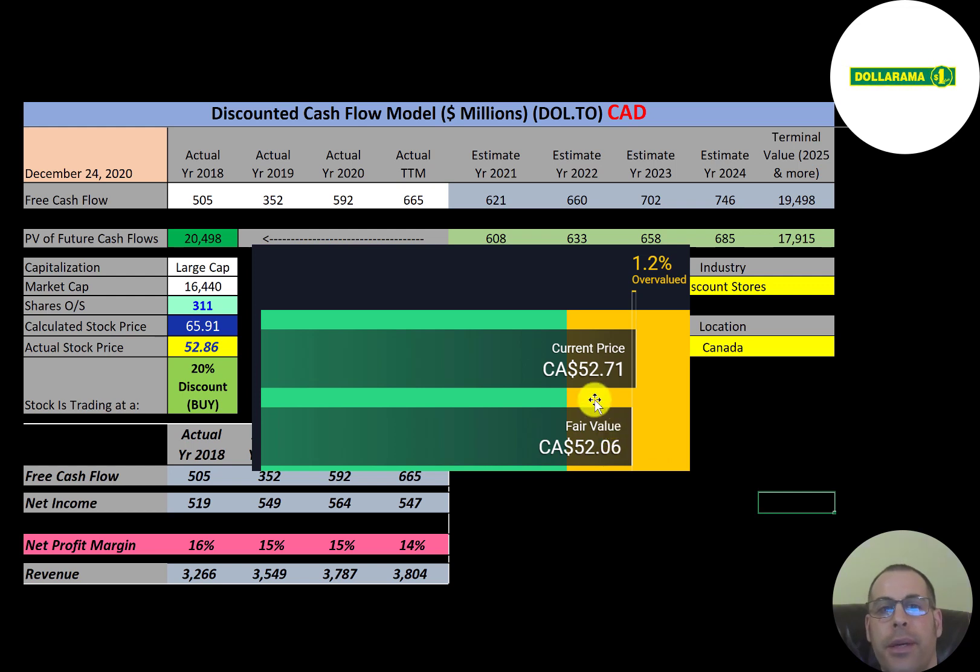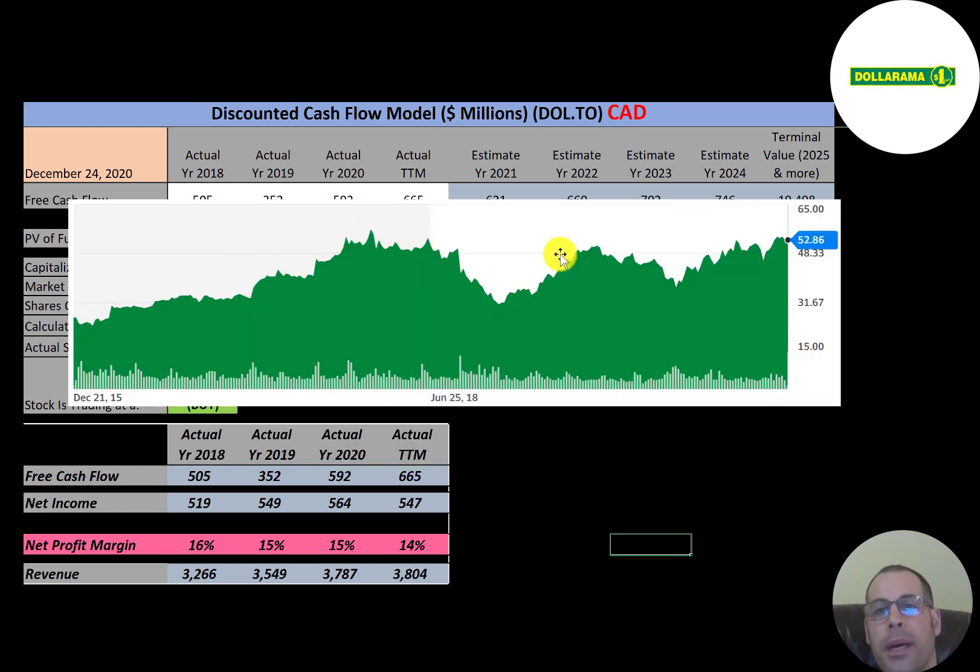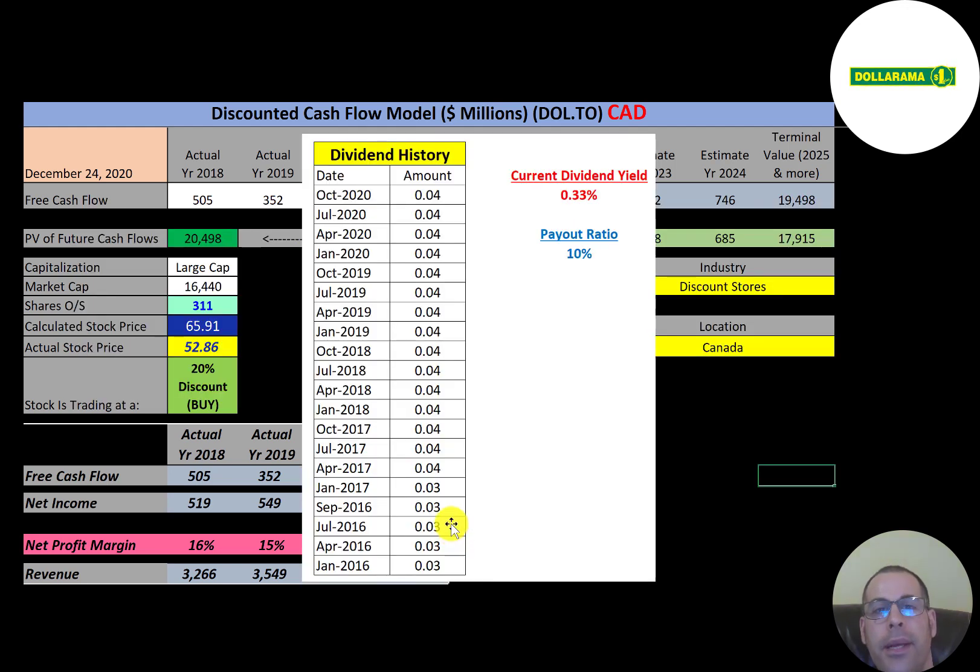Simply Wall Street values the company at $52, suggesting the stock is trading at intrinsic value. Looking at the stock price history, in 2015 it was around $30, then driven up to over $50, came back down, then back up, then back down — probably around March — and it looks like it's getting close to its all-time high.